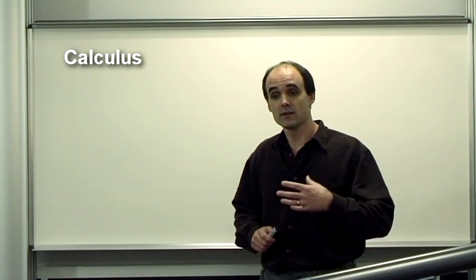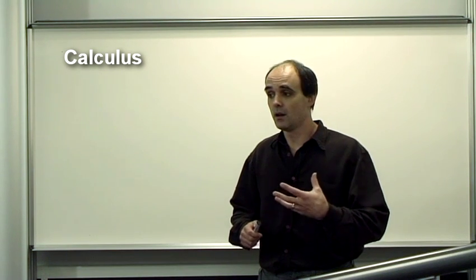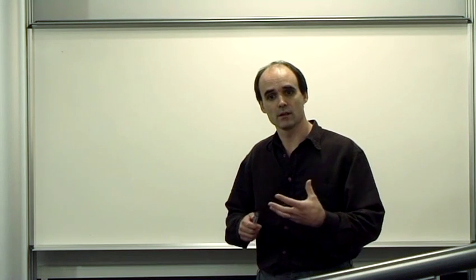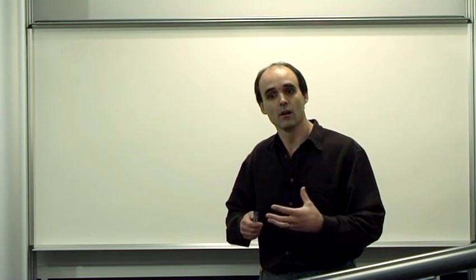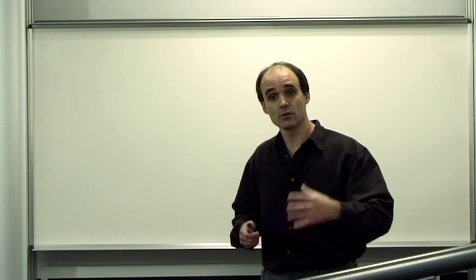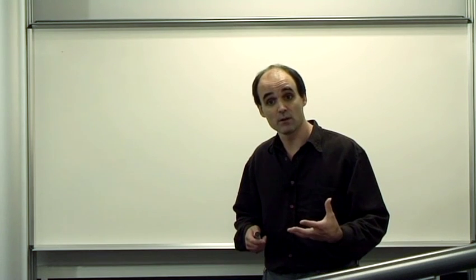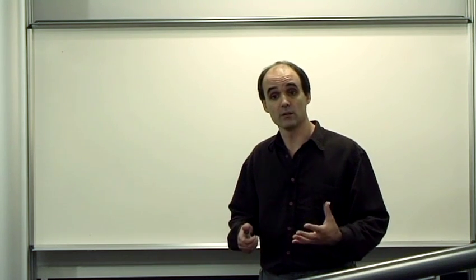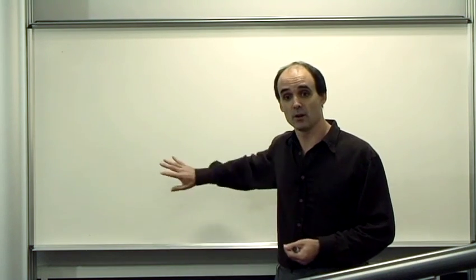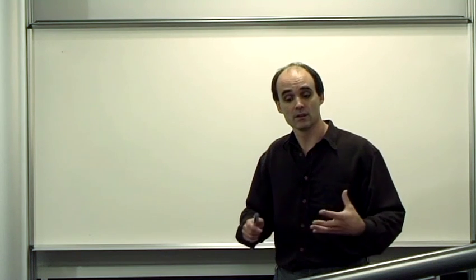Another question I get asked a lot is about what sort of subjects you'll be doing — will it feel like the same sort of subjects as at A-level, or will it feel like something different? The message is that some things will feel like a natural continuation of what you've been doing at A-level, some things you might have seen before, and other things will be completely new. I'm going to work through a few examples on the board to give you an idea of what might be the same and what might be different.